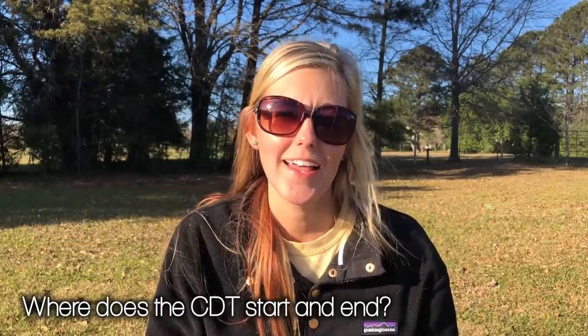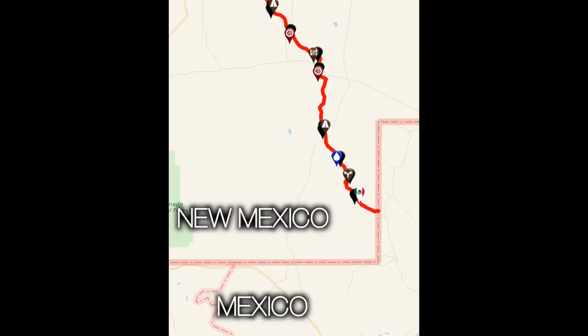Where does the CDT start and end? The Southern Terminus is located in New Mexico at the border with Mexico, and it's called Crazy Cook Monument. I've heard there's a rumor that somebody was murdered there back in the day, which is why they call it Crazy Cook. The official Northern Terminus is up in Glacier Waterton Lake National Park, right there on the US and Canada border.